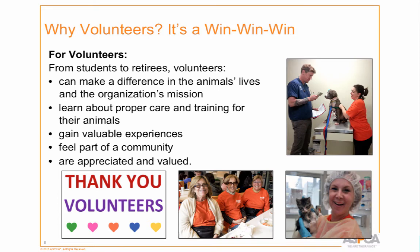It's a win for the volunteers as well. They can make a difference in the animals' lives — they're all passionate about animals, that's why they're there. They can also learn things about their own animals, how to read body language, how to care for them even better. They can choose to work with only cats, only dogs, or both, depending on their interests.